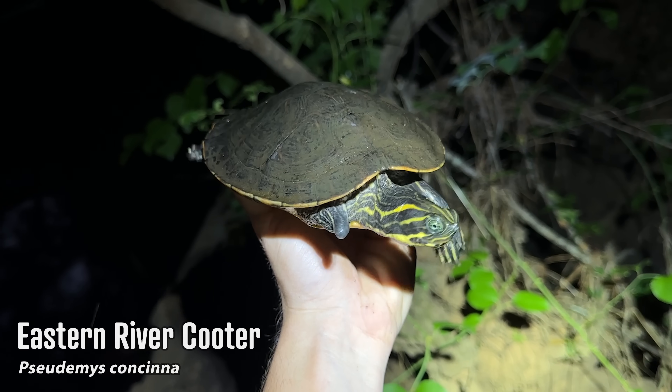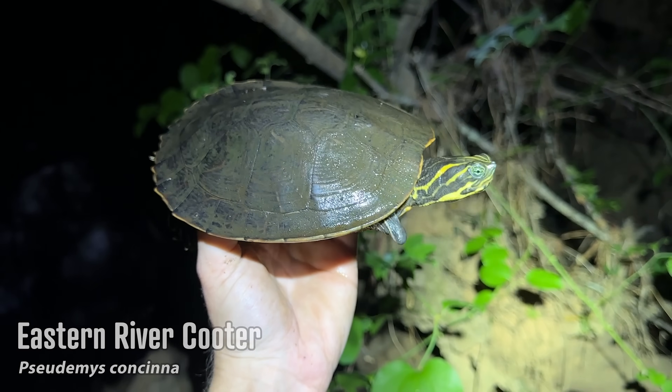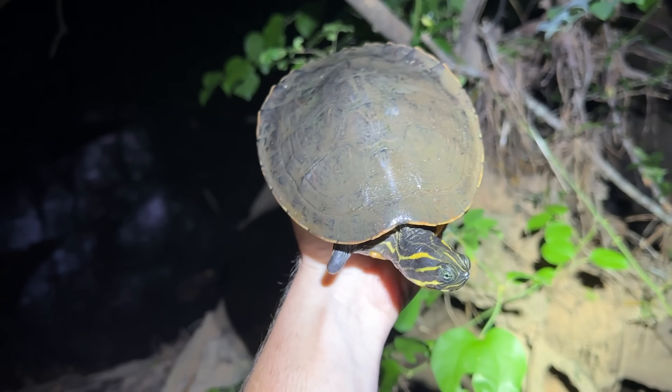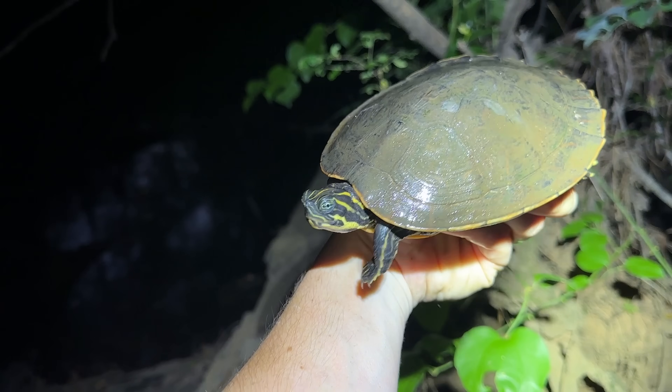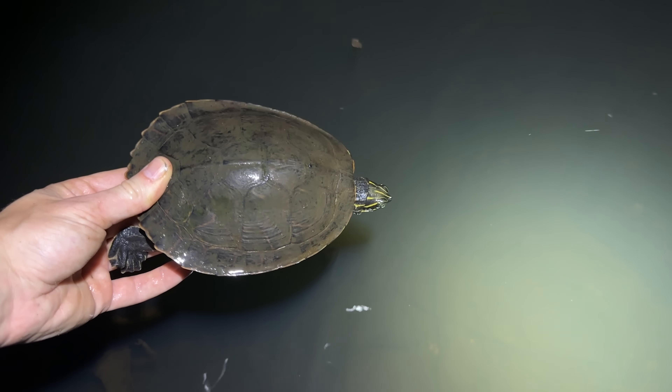I just grabbed a nice one-armed cooter — look at her little nub there. Very pretty turtle as always. We saw one earlier that got away, so it was nice to actually successfully grab this one. All right, back to the depths.